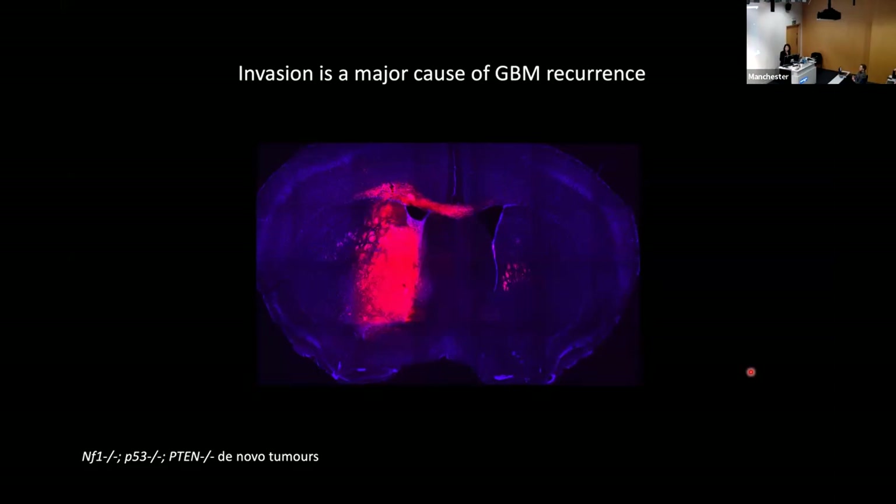The ability of the cells to infiltrate is one of the major hurdles to achieving a complete cure, exemplified well in this image from one of the mouse models we established. Tumor cells are labeled with TD tomato in red, and the normal brain stained with DAPI. You can see the tumor is incredibly infiltrative. The main tumor mass is the area mostly resected at surgery, but a very large number of cells are left behind, having infiltrated many regions across the brain.